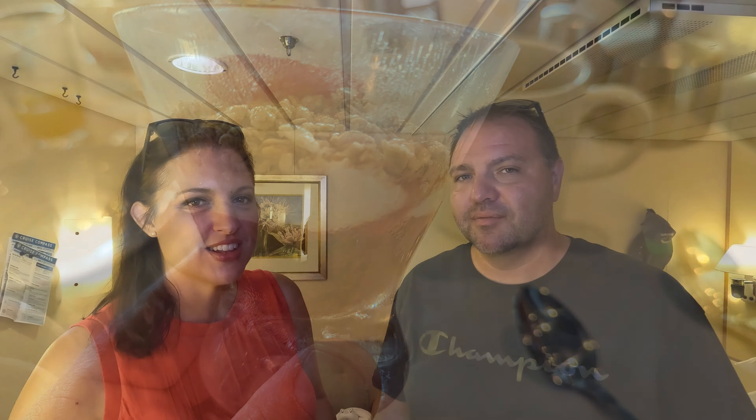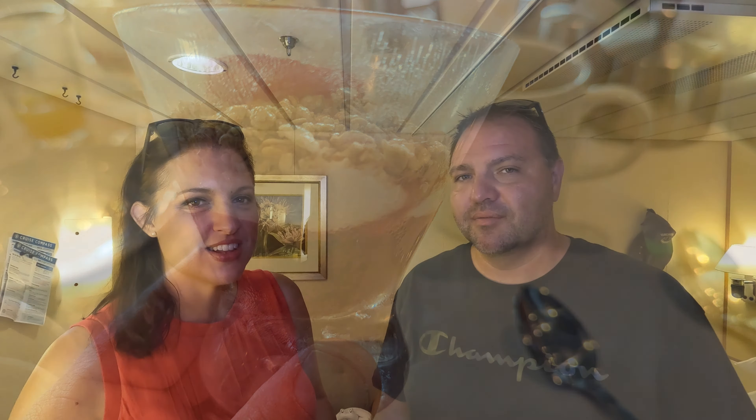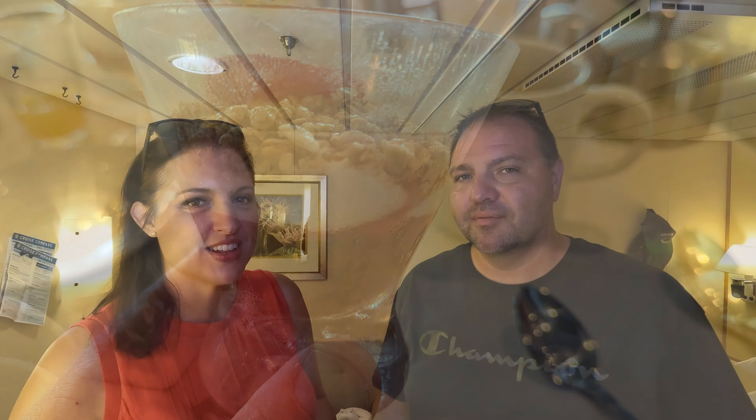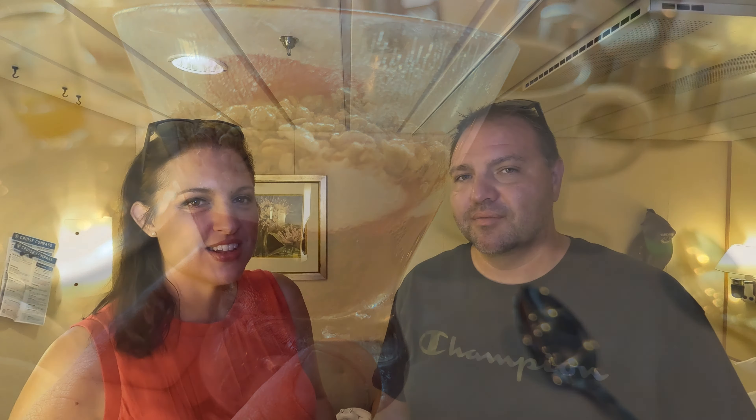The Navigator Dunes mini golf is located at the front of the ship on deck 13. It has a fun Caribbean vibe with palm trees, waterfalls, and a lighthouse shipwreck. It is free to play — just grab a club and a ball and you're all set. There are all sorts of obstacles, including dolphins. It's a really good and really cute golf course. And when you're done, make sure to grab a selfie in the Navigator Dunes Volkswagen van.